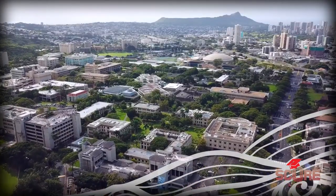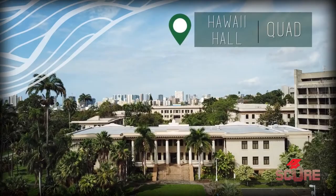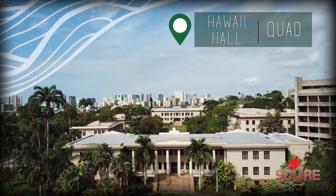Recently, somebody asked me about studying at the University of Hawaii. She thought she was going to have to pay about $23,000 a year. She was wrong.